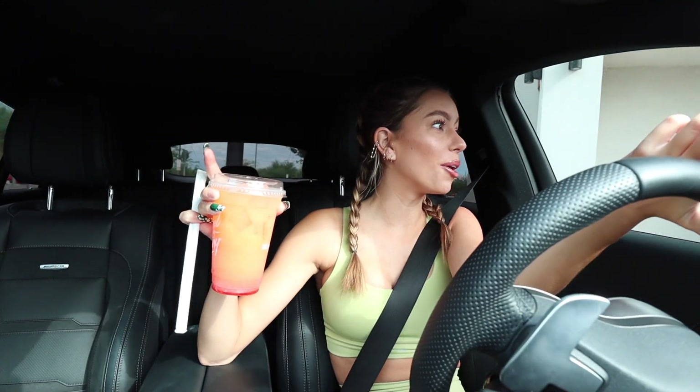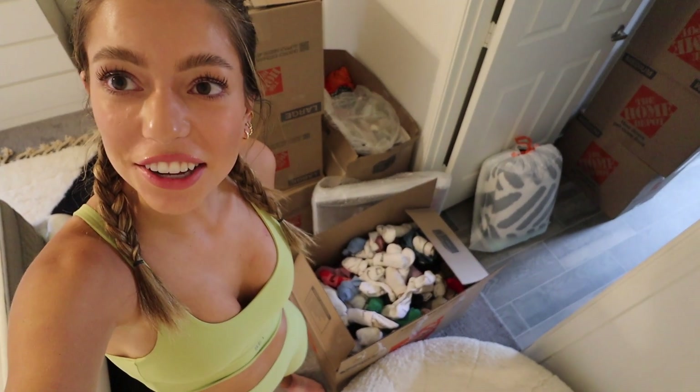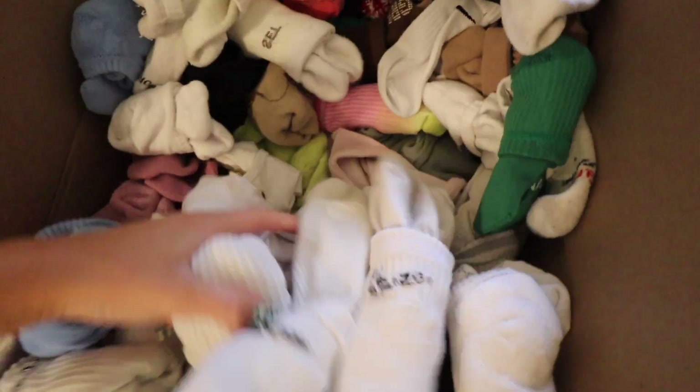If you guys have been keeping up with the moving vlogs, you'd know what I'm about to do right now. I say we start in my bedroom because I already unboxed one of my boxes and it's a box full of socks — like, why do I have so many socks?